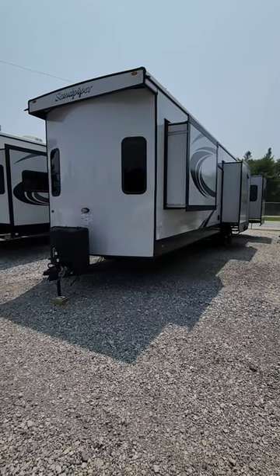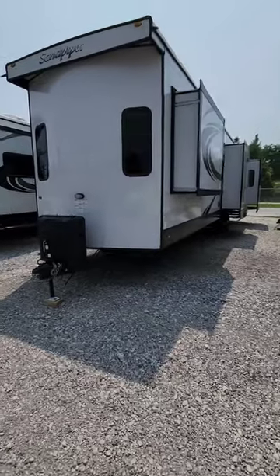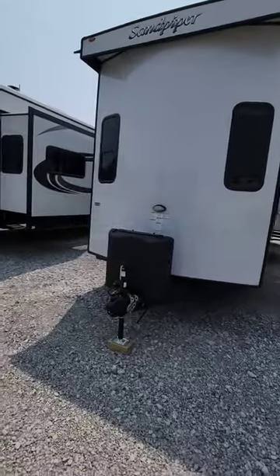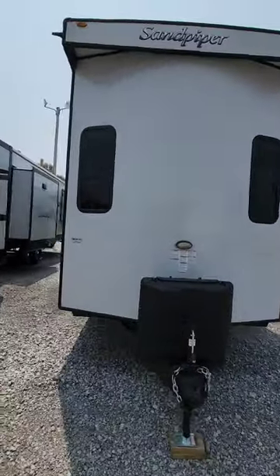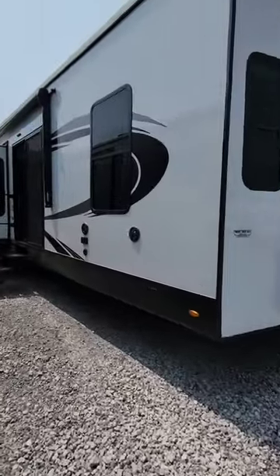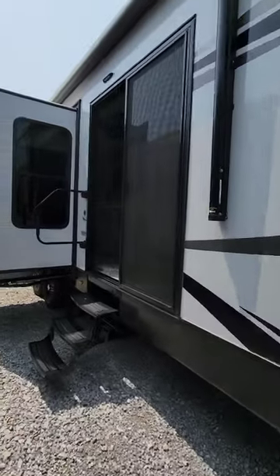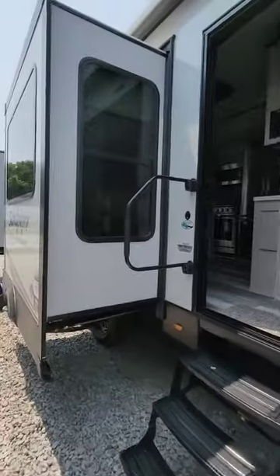This is the 2023 Sandpiper 403RD Rear Living Room. This unit is ideal to have on a lot where you have a really nice view out the back, or you want to be towards the rear of the unit.